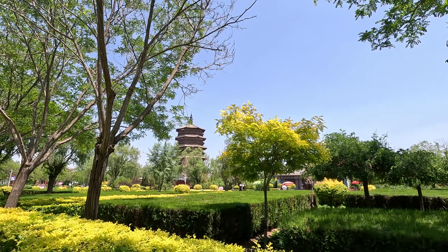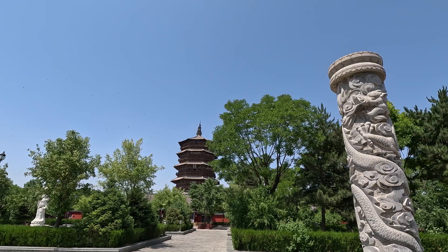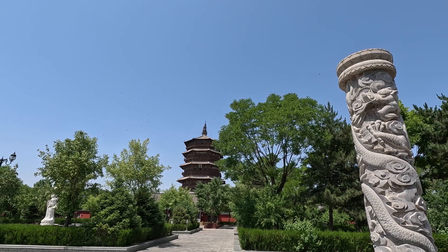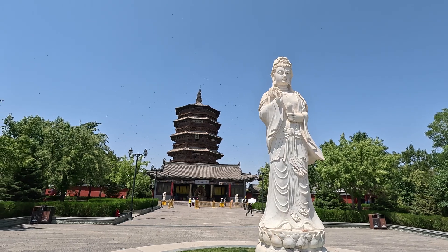In Yingxian, a small county in Shanxi Province, China, stands a wooden tower nearly 70 meters high, roughly equivalent to a 20-story modern building.